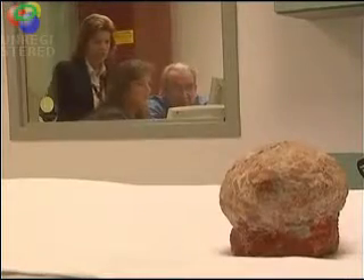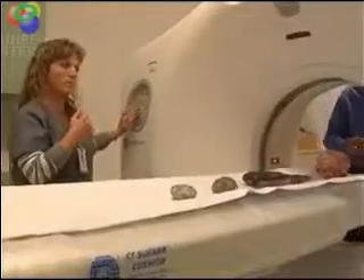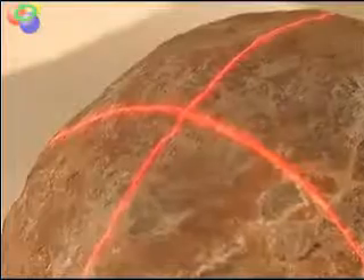Determined not to give up, he turned to the radiology team at Woodland Heights Diagnostic Center. This was a very unusual request — their first time to scan a non-human subject. Radiology director Rebecca Petty was on board, confident in her CAT scan equipment: "I knew if there was anything to be seen, we could see it with a CT scanner."